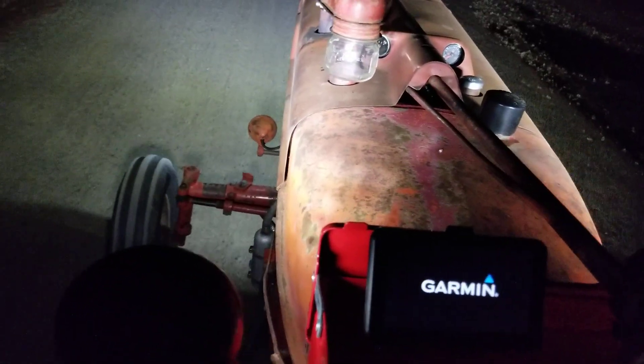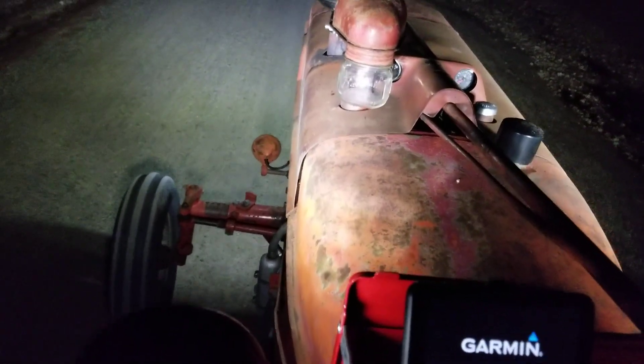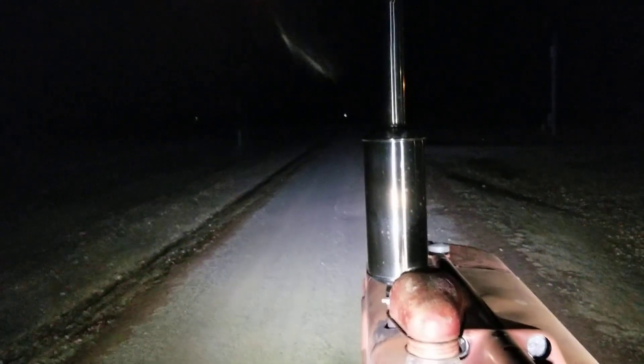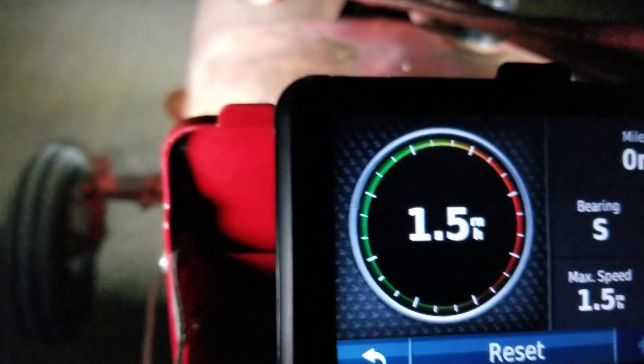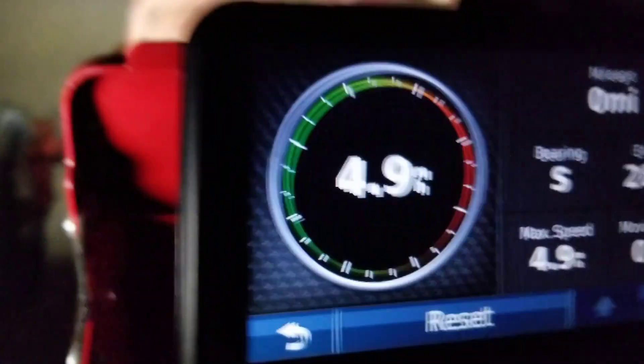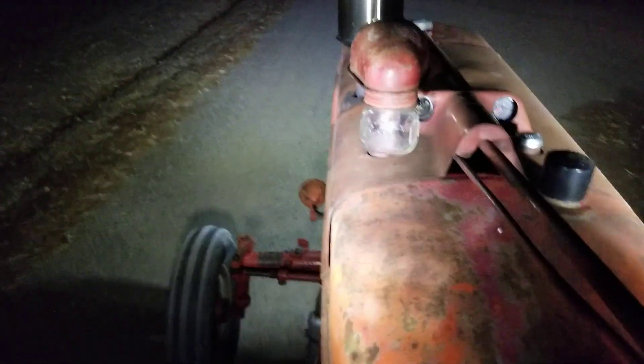I lost power there — had to wait for the GPS to fire up again. The LED lights behind the original glass light up things pretty well. Third gear at idle is 1.5 miles an hour.